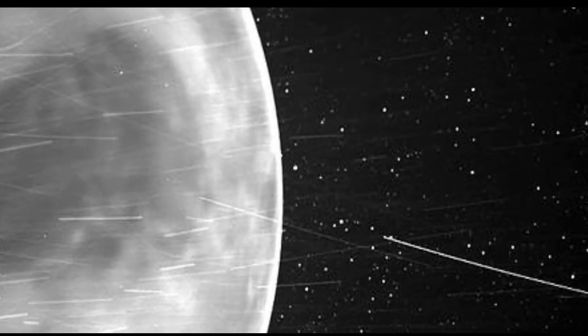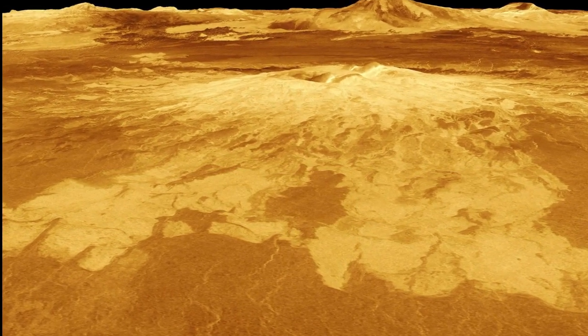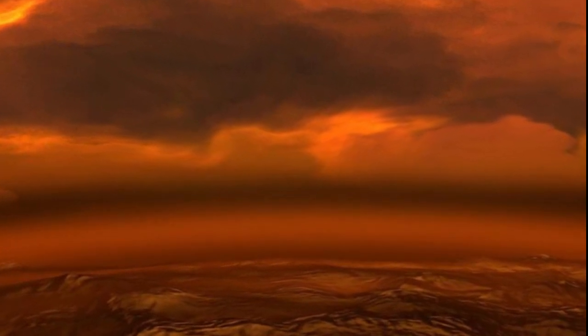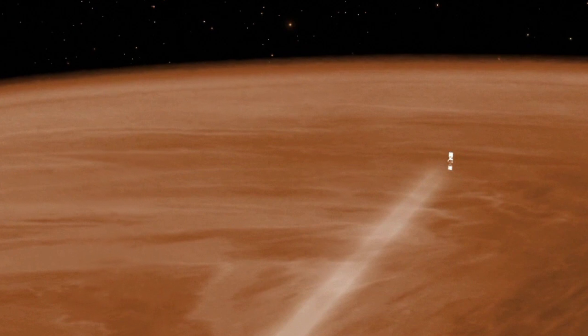When turned to look at Venus, WISPR surprised the team's scientists. Instead of seeing clouds, the surface of Venus was revealed. Venus has an incredibly thick atmosphere that has proven difficult to peer through with instruments on other spacecraft in the past.